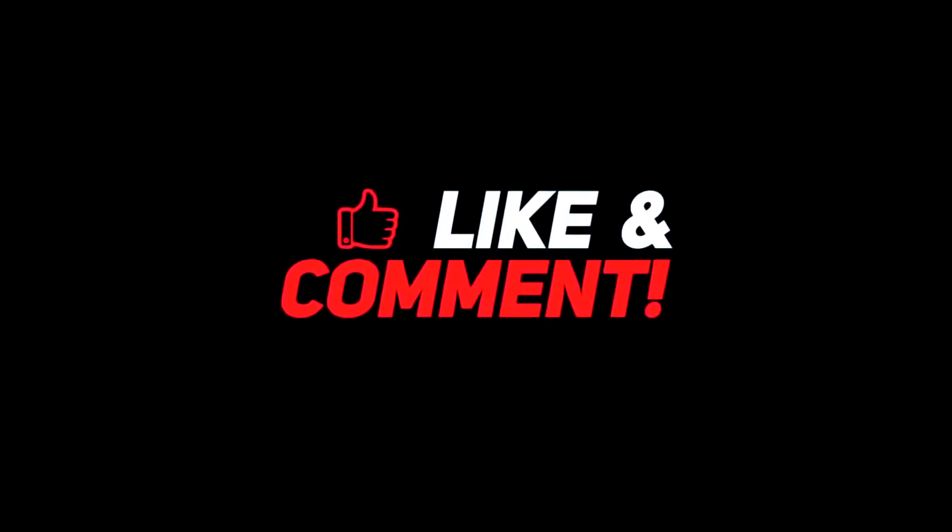So guys, let me know your thoughts in the comments section below. For more interesting content, give this video a thumbs up and don't forget to subscribe to the channel. Comment 'have a nice day' and I will see you in the next video.